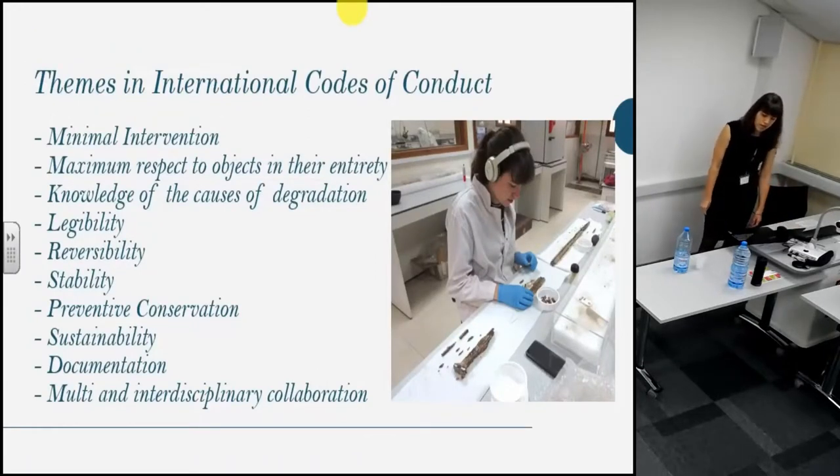I'll briefly summarize the current international codes of conduct for conservation as held by ICOM CC, ECHO, ICON and others. Firstly, minimal intervention is emphasized — only treatments necessary to the ongoing stability of an object should be applied. Any treatment should show maximum respect to objects in their entirety, as every object is a proof of history regardless of chronology, size, material or authorship. Treatments should maintain or improve an object's legibility without compromising it. Conservators should be aware of degradation causes and apply preventative conservation techniques. Any treatment should ideally be reversible and sustainable, with long-term stability as the main goal. Documentation of treatments is essential and should be available as a tool for multi- and interdisciplinary collaboration.